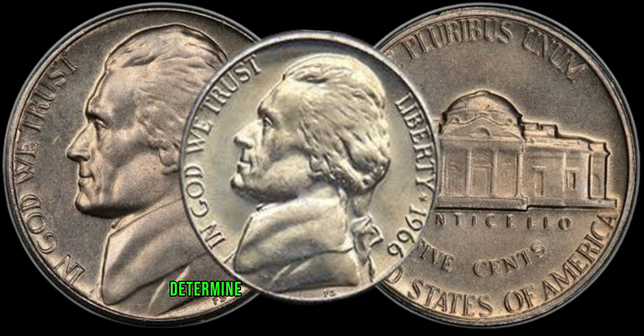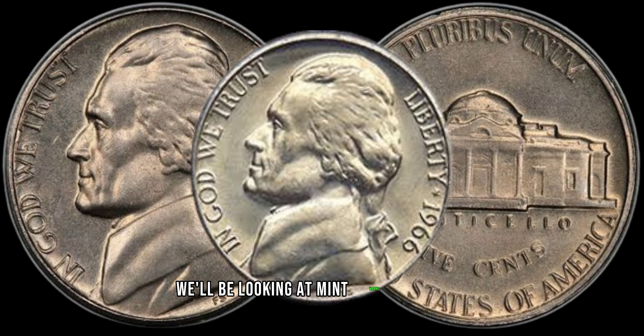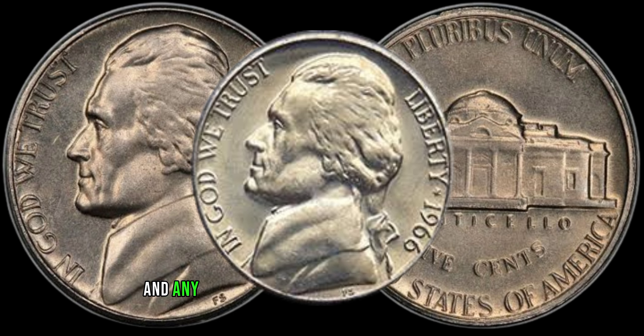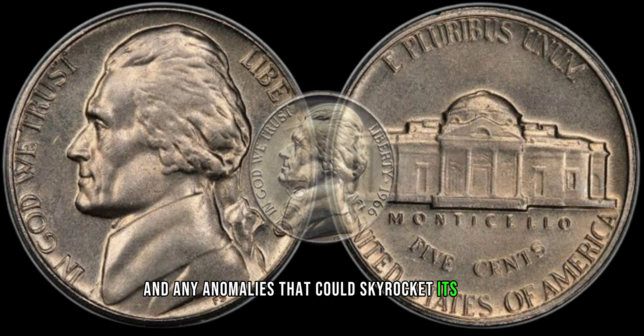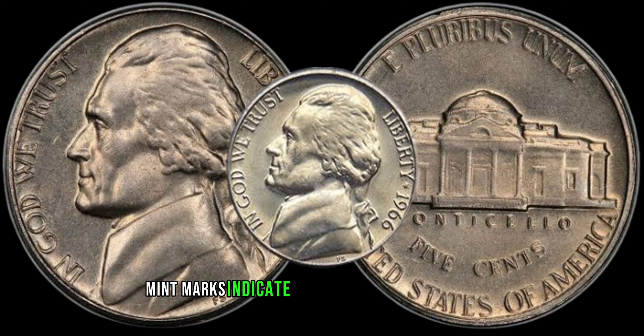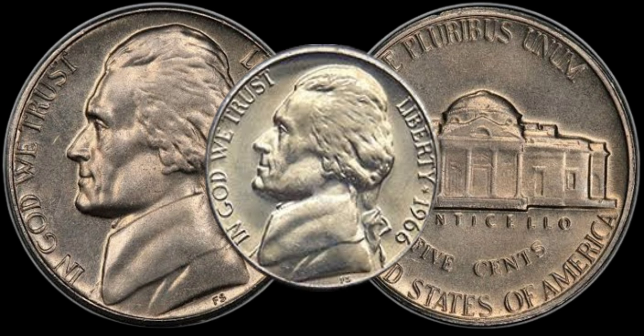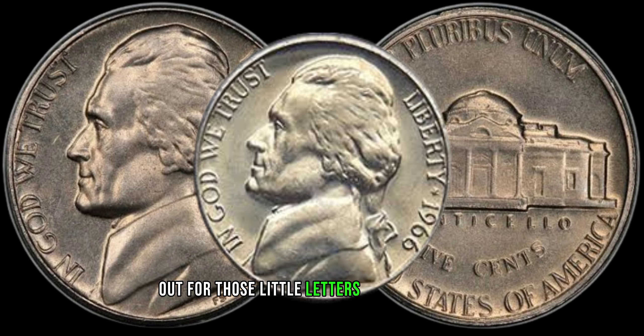Several factors determine the value of a 1946 wheat penny. We'll be looking at mint marks, condition, and any anomalies that could skyrocket its value. First off, check for mint marks. Mint marks indicate where the coin was produced and can significantly affect its rarity. Keep an eye out for those little letters beneath the date.